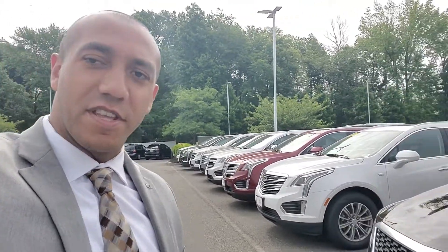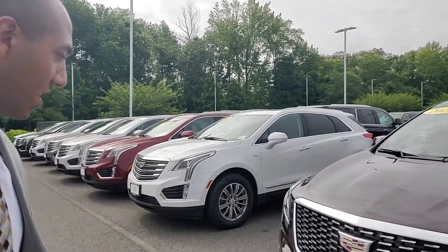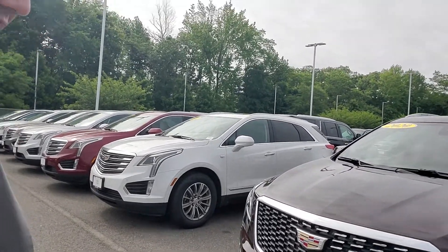Hi Patrick, how are you? It's Ryan Hills again, Gold Coast Cadillac. I was doing another video for you on the X-T5. I wanted to point out some things that are going to be getting repaired.